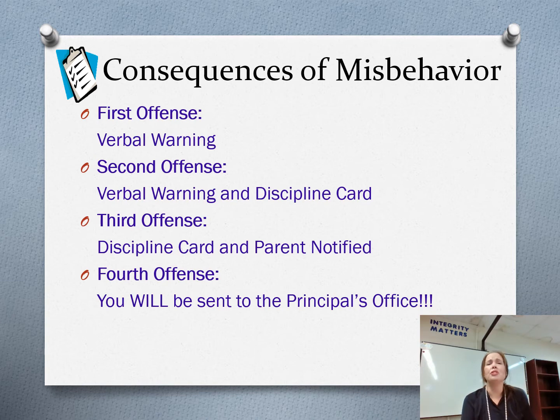On the third offense, I have the discipline card and I'm calling your parent, telling them about the two different instances. On the second and third offense you both complete a discipline card, and I will be sharing that information with your parents when I call them. If you continue to misbehave in my class, you will be sent to the principal's office. So let's work together, be respectful, and have a great year.